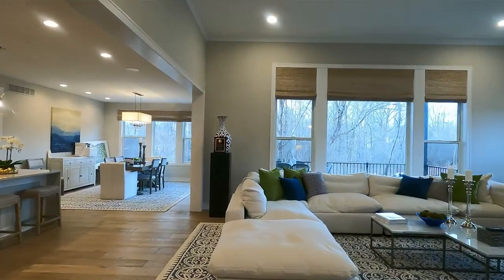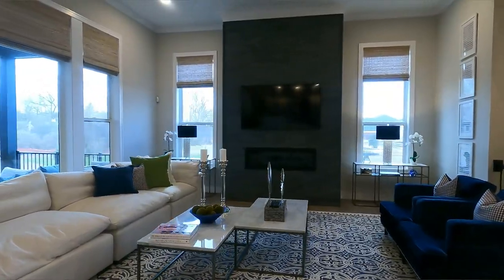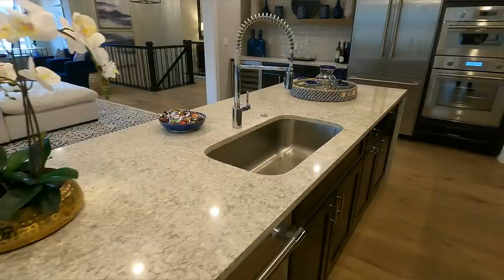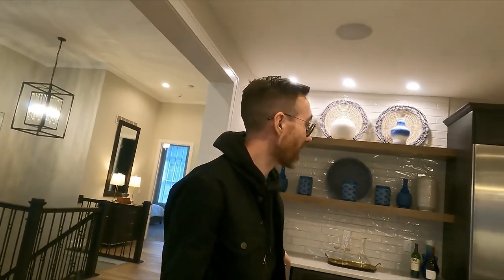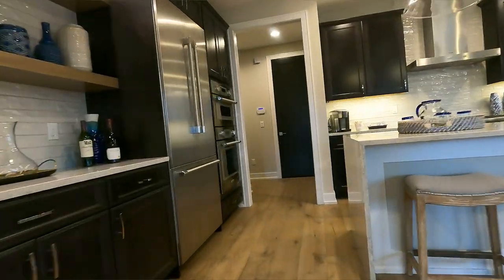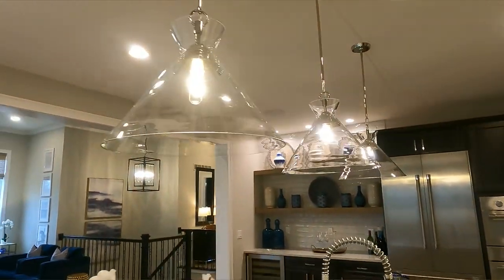Look at this wide open living room. You've got this giant living room that opens all the way to the kitchen — look at the size of that island over there. Right over here we've got this dry bar with the wine fridge. All of the appliances in this house have been completely upgraded. Can you imagine entertaining here? You're all hanging out eating your chips and dip, watching the TV.